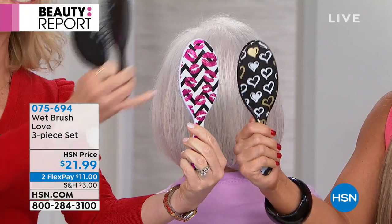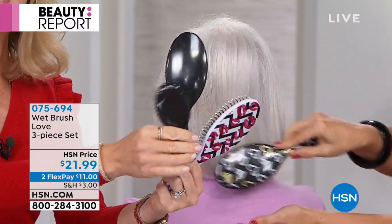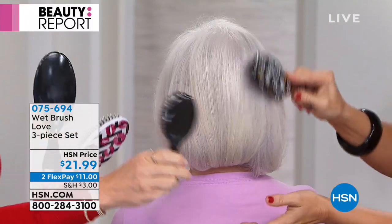Look at these designs. So this is cute — you can leave this at home, maybe give this one to your husband or your teenager, and then I keep this one when I do my treatments in the shower.